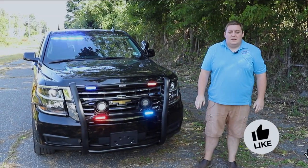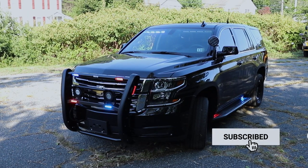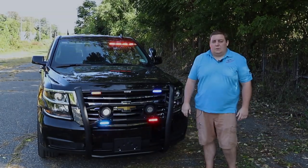Thanks for checking out our build showcase this week. If you have any questions about this vehicle or about a build that we can do for you, please give us a call, shoot us an email, or direct message us on our social media.